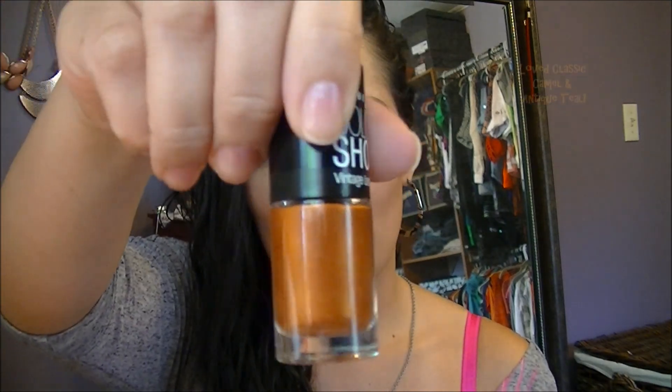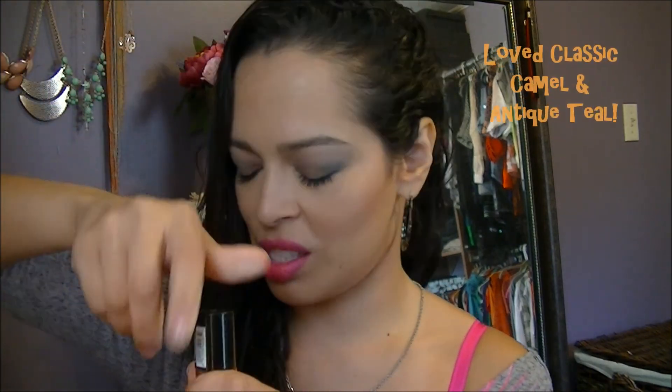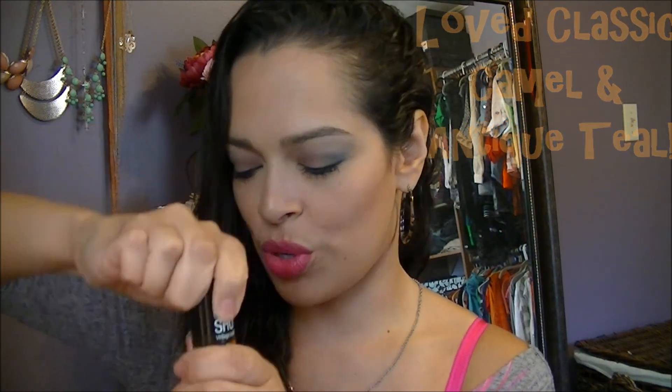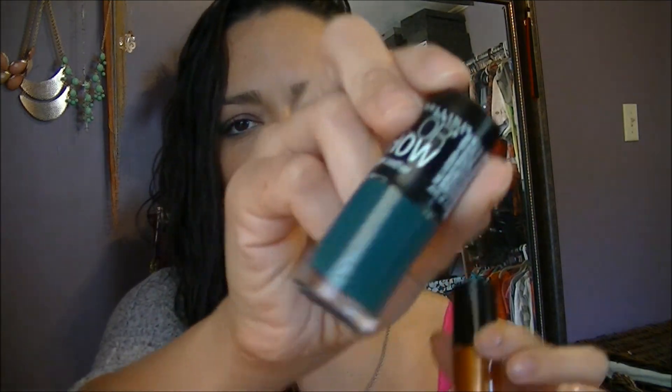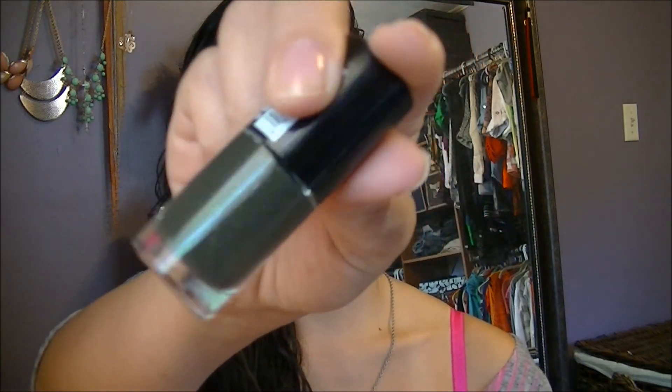I got Classic Camel — look how gorgeous this color is. I feel like this and the blue would be so pretty together. And this is Antique Teal — gorgeous. I got the Antique Teal because the girl in the ad was wearing it and I just could not walk away without it. And Ageless Olive — I just thought that was really cool also, so I got that.